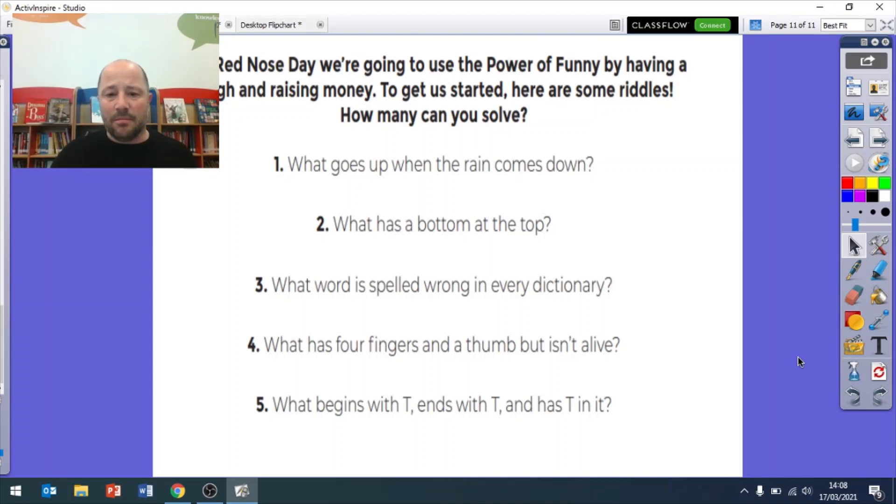And lastly: what begins with T, ends with T, and has T in it? It starts with T, ends with T, and has T in it - it's a teapot! Starts with T, ends with T, and you put your tea in it. I hope you enjoyed that quiz and I will see you all soon!